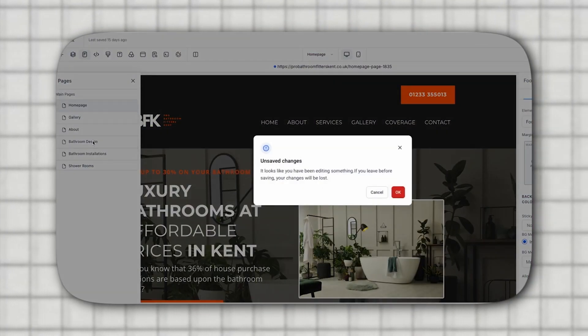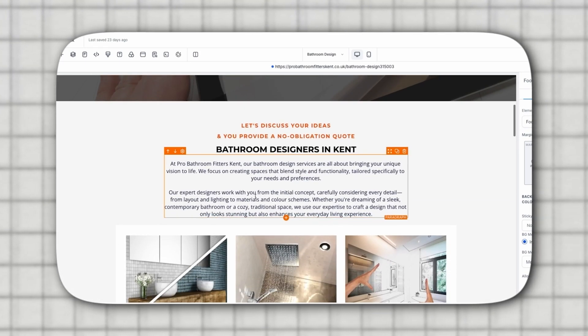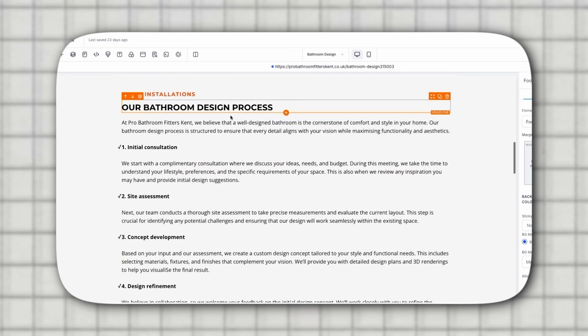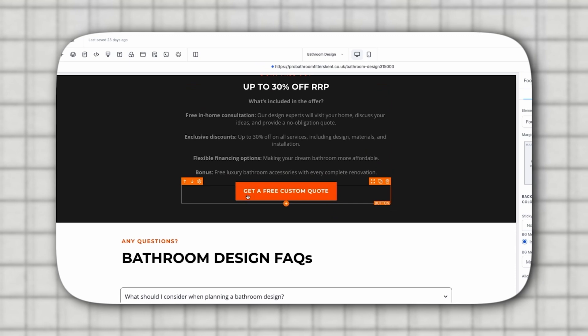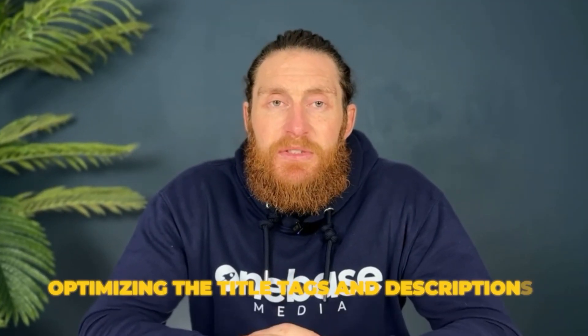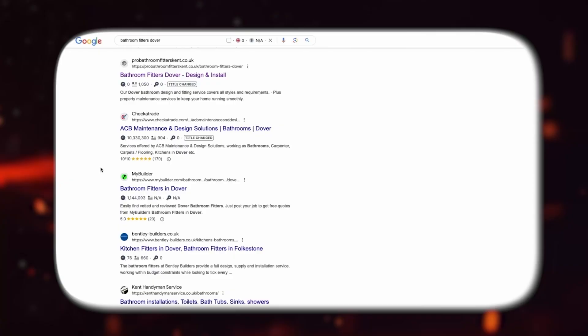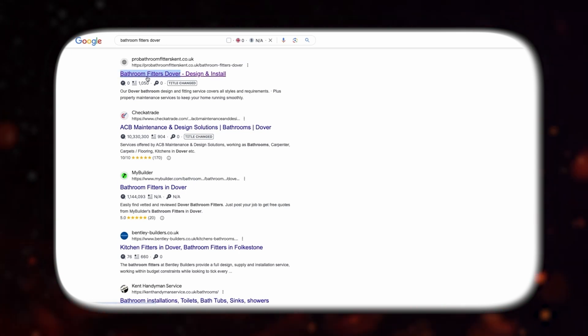The next step is to add all of this content to the website. Head over to the website builder and start placing the content on the appropriate pages. For example, when optimizing the page for bathroom designing in Kent, we make sure everything is properly structured. We double check the header tags, add relevant images to complement the content, and include FAQs on the page to make it more useful and engaging for visitors. Once all the content is added, we move on to optimizing the title tags and descriptions. If the homepage is targeting 'bathroom fitters in Kent', we make sure that phrase appears in both the title tag and the description. Titles should ideally be under 55 characters and descriptions around 155 characters. We repeat this process for all pages.